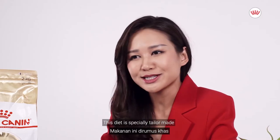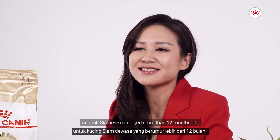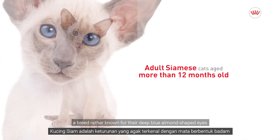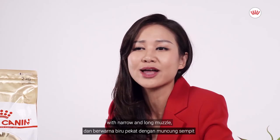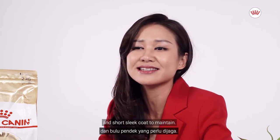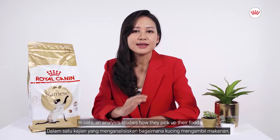This diet is specially tailor-made for adult Siamese cats aged more than 12 months old, a breed rather known for their deep blue almond-shaped eyes with narrow and long muzzle, lean and muscular body, and short, sleek coat to maintain.